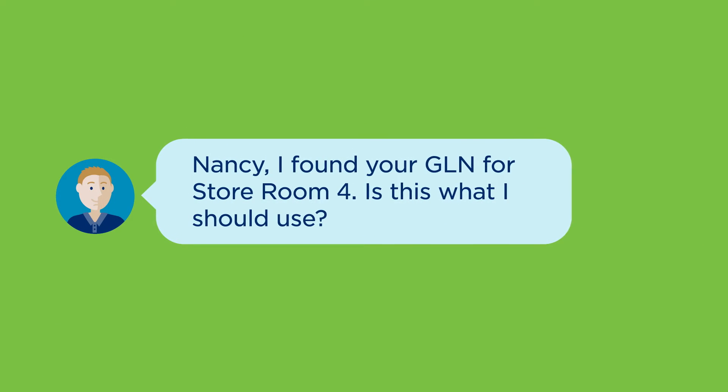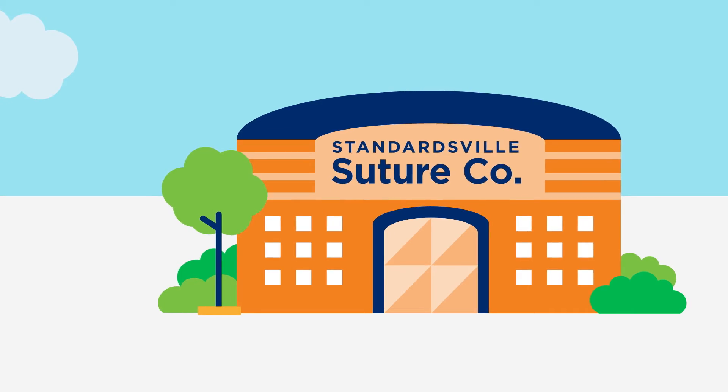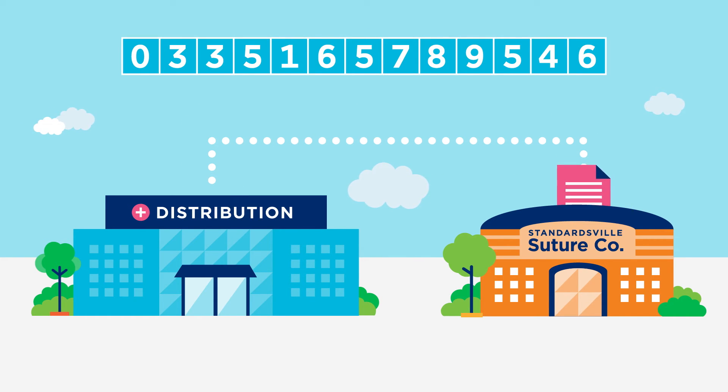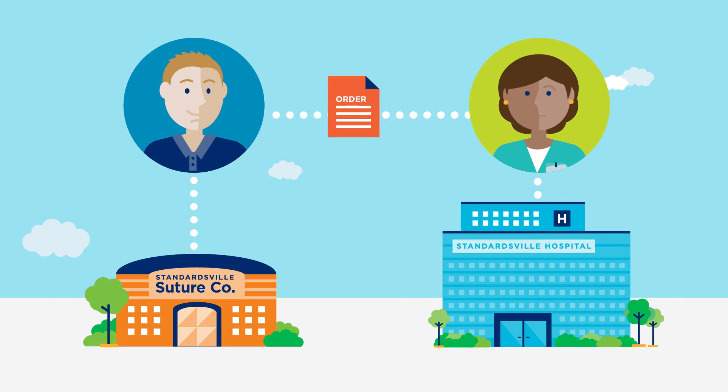They can even use GS1 U.S. Data Hub to communicate with each other. Greg also uses GLNs to communicate Nancy's contracted pricing with her distributor, ensuring that reconciling chargebacks will be accurate and timely for Greg and distribution channel partners. And because they can process the order electronically via EDI, Nancy can get the sutures quickly and get them on the shelves ready to use.